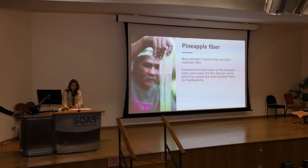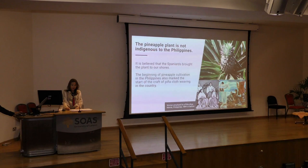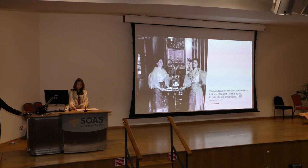Pineapple fiber is extracted from the leaves of the pineapple plant, particularly the red Spanish variety, whose leaves yield excellent fibers for hand-weaving. The pineapple plant is not indigenous to the Philippines — it is believed the Spaniards brought the plant to our shores. The beginning of pineapple cultivation in the Philippines also marked the start of the craft of piña cloth weaving in the country. Hand-woven piña cloth with intricate embroidery was greatly prized.